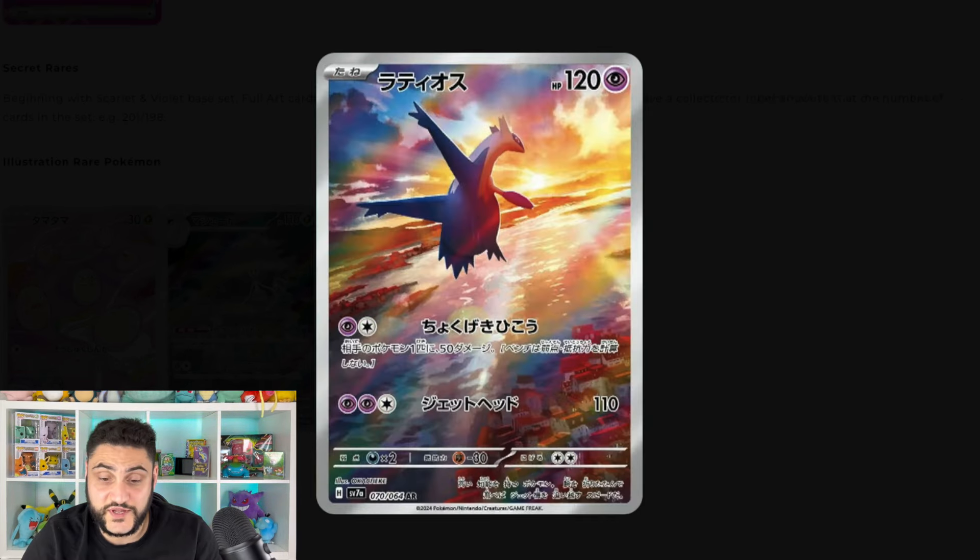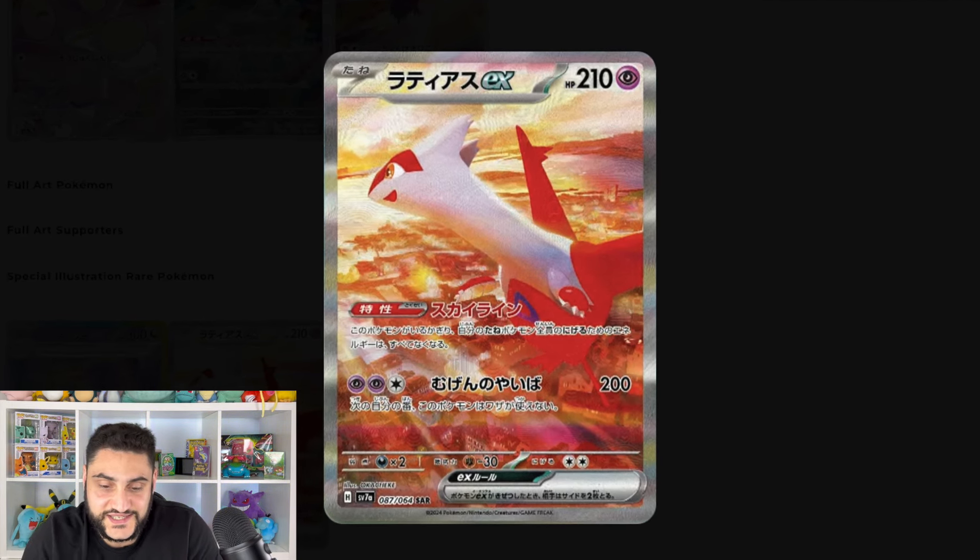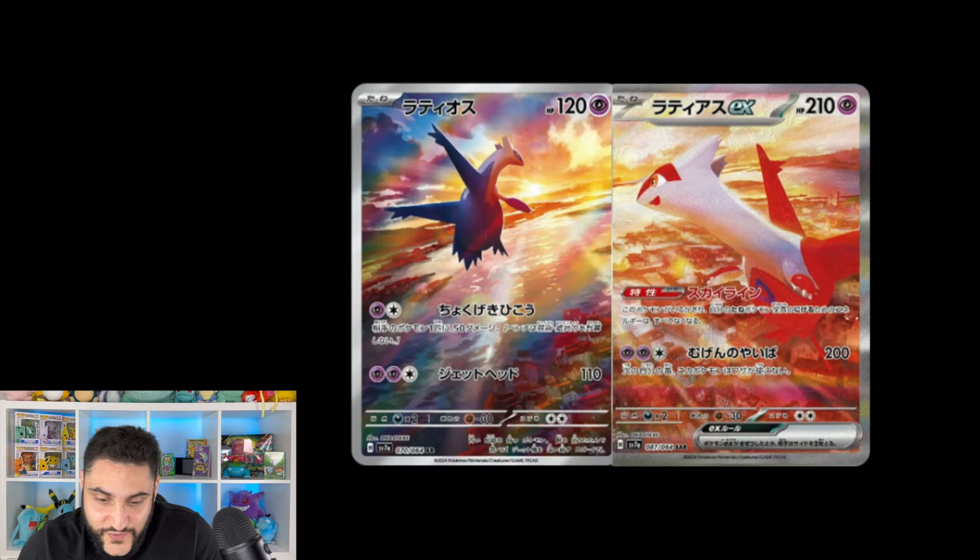The next card is the Latios illustration rare — it is a beautiful card. I do want to mention we'll be looking at Latias in a moment as well, and that one is a special illustration rare. However, you can put these two cards together and they make one beautiful image. Just focusing on Latios for a second: it's a beautiful card just flying through the air. It's giving me those vibes from the Tag Team Latios and Latias card — I'm not even sure what that goes for now, maybe around a thousand dollars. I'm not saying that'll happen with these, but we'll look at them side by side in a moment. There is Latias flying through the sky as well, with Latios visible in the distance.